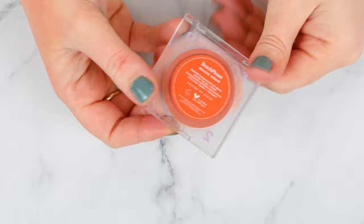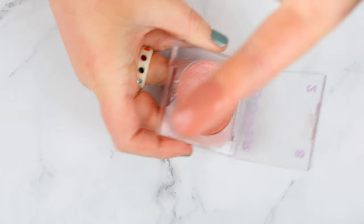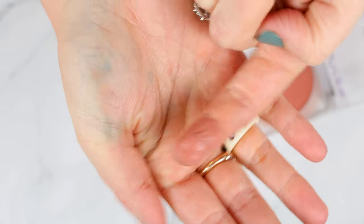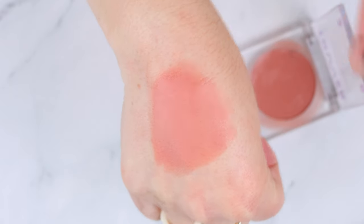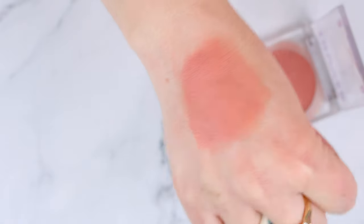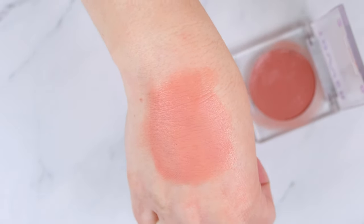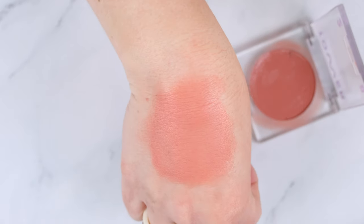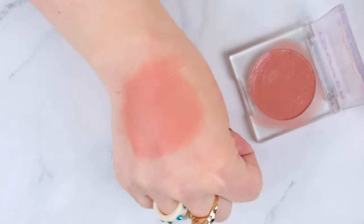Next up is the Tower 28 Cream Blush in Magic Hour. I really like Tower 28 as a brand, but this isn't my favorite formula. It's a little bit more balm-like, creamy, and dewy on the skin. I can put it over powder but I need to be careful — either a sponge with a very light touch, or a dense brush with the softest touch to tap it out. It's a very pretty blush, just a little sticky, though it does set down. It's just more finicky to apply over powder than I'd prefer.